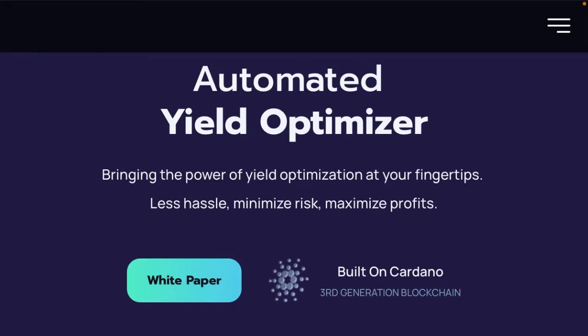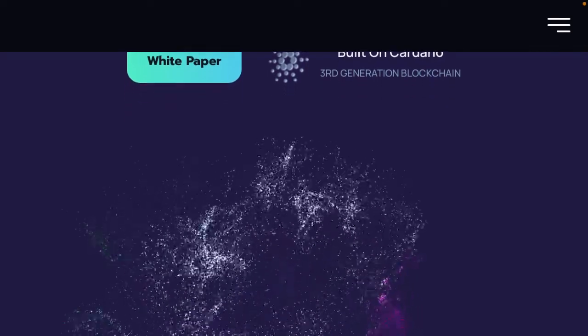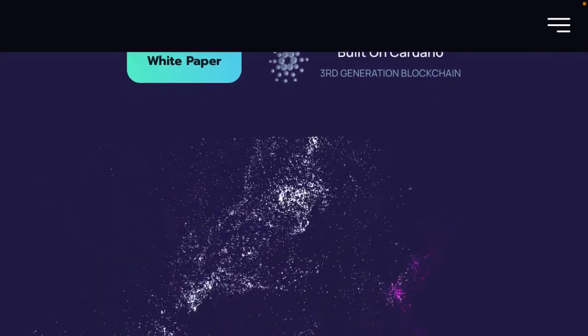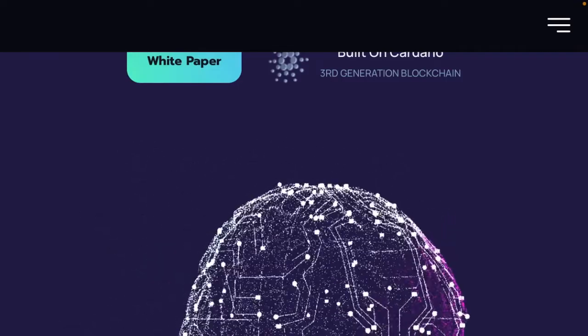First of all, just a little overview of what GeniusYield is. It's a yield optimiser, meaning you can get maximum staking rewards through using your liquidity on this platform. They will use their algorithms to get the best returns for staking possible. This is massive for simplifying DeFi for the masses and will help push the whole of crypto forward to mass adoption and also help Cardano. So let's go into the ISPO and how you can get these big returns.